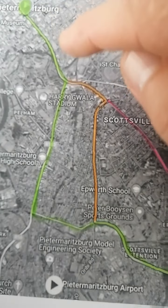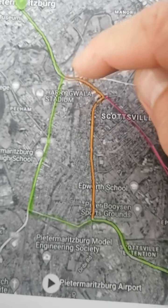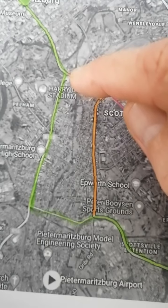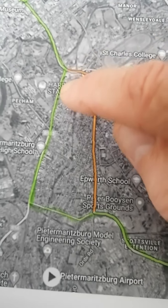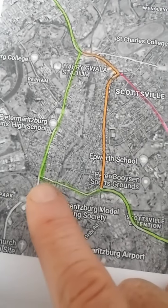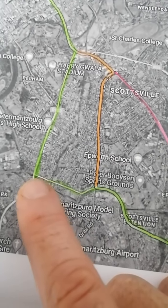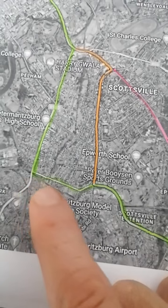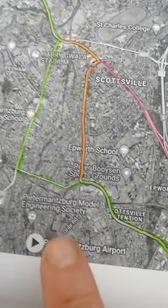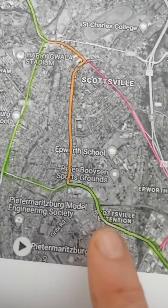The route that we will be taking is: come down through Maritzburg, then just after you cross the Duzi River where the petrol station is, we are going to turn right into Alexandra Road, run up the hill past Girls High, and then we are going to turn left into Ritchie Road — which old Comrades runners will be very familiar with — then that changes to Washington Road.